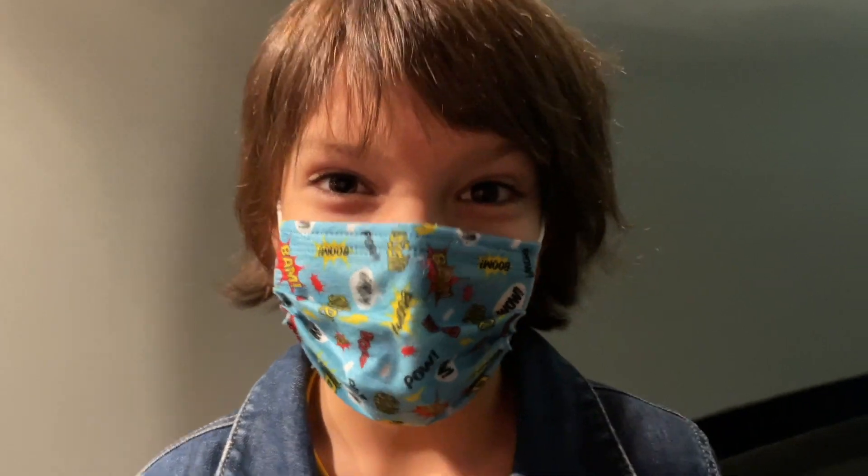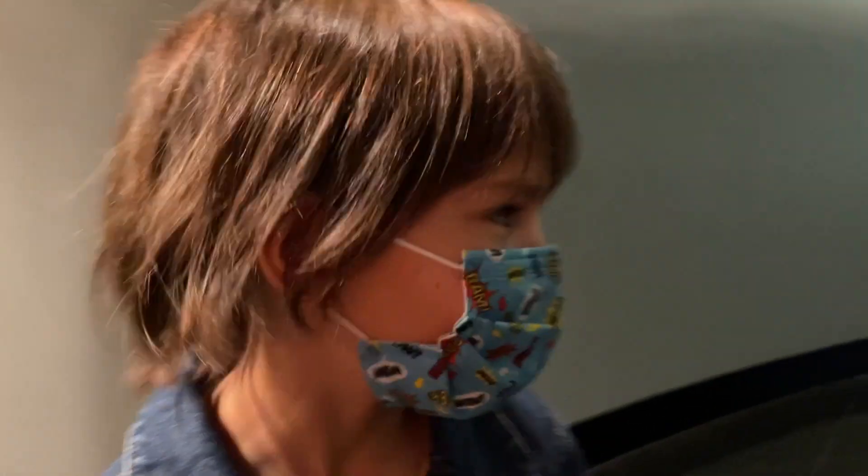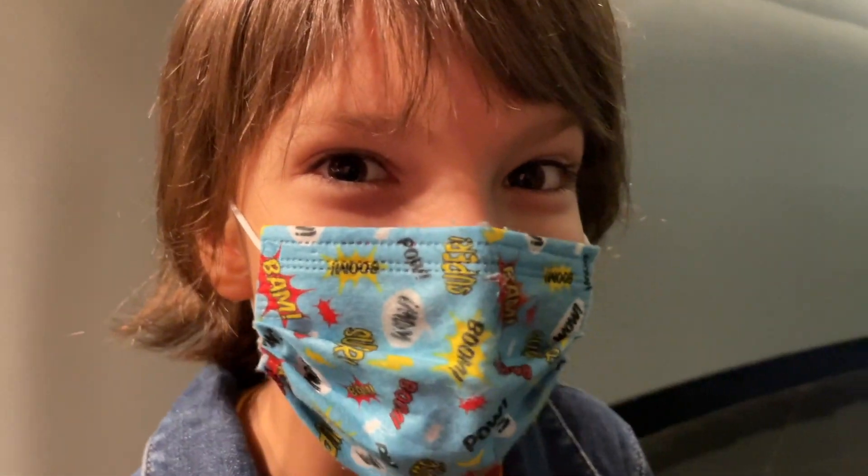Inside this room, I can whisper and my sister can hear it all the way there. My sister's standing all the way over there and she's going to whisper really quietly, but I'll still be able to hear her.